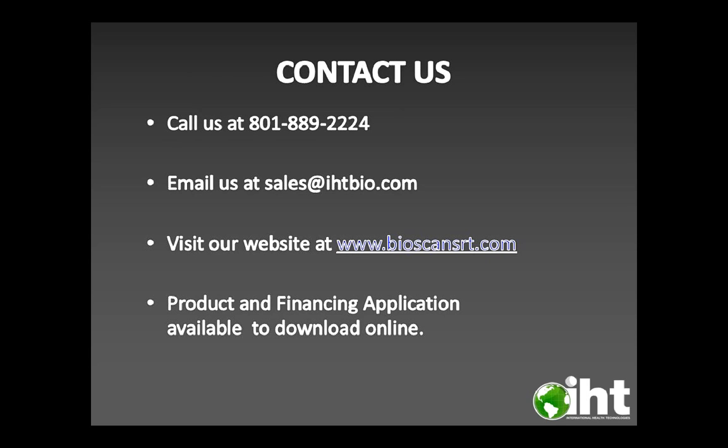For more information, please call us at 801-889-2224, email us at sales@ihtbio.com, and visit our website at www.bioscansrt.com. We also offer product and financing applications available to download on the website.